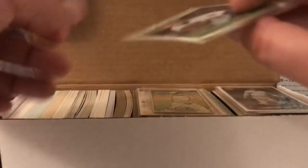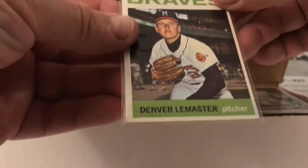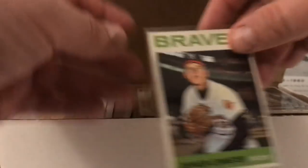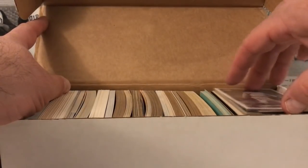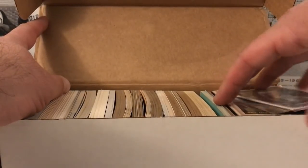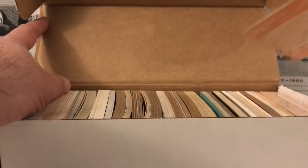Right off the bat, it's probably going to be all commons. I don't know what the condition is, but look at this — this is pretty cool. Let me get these out of here. I see some really really old cards right off the bat, and we're going to see if we got anything good in here.